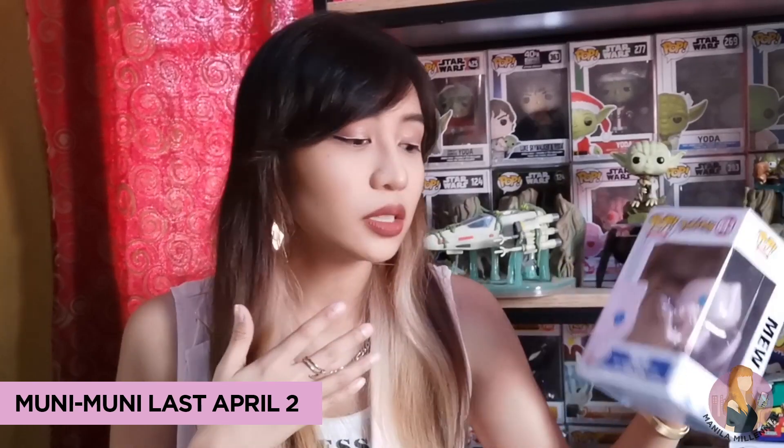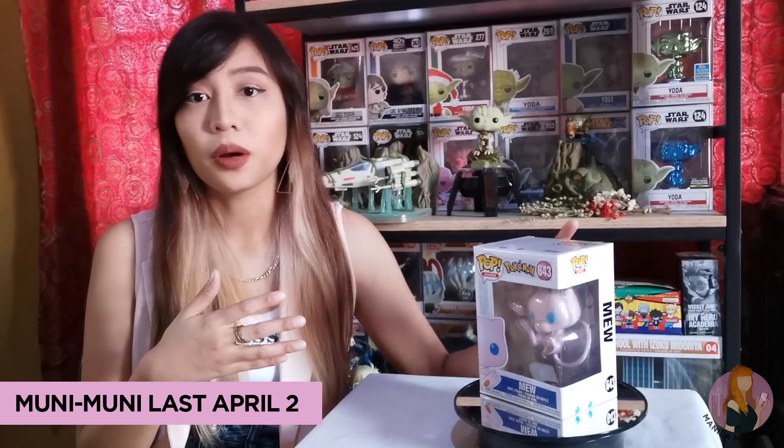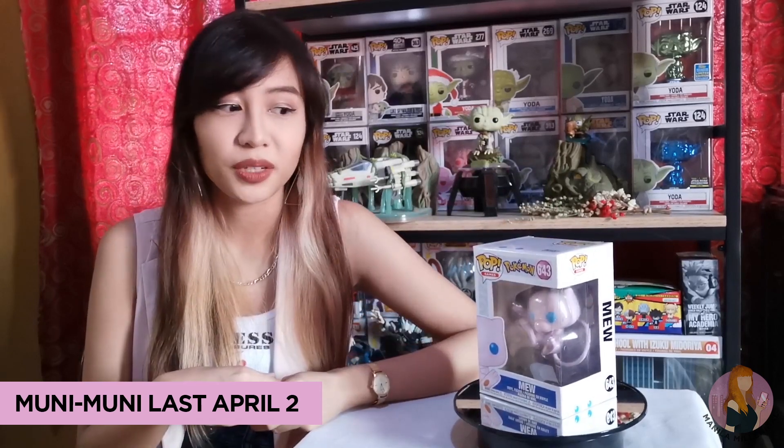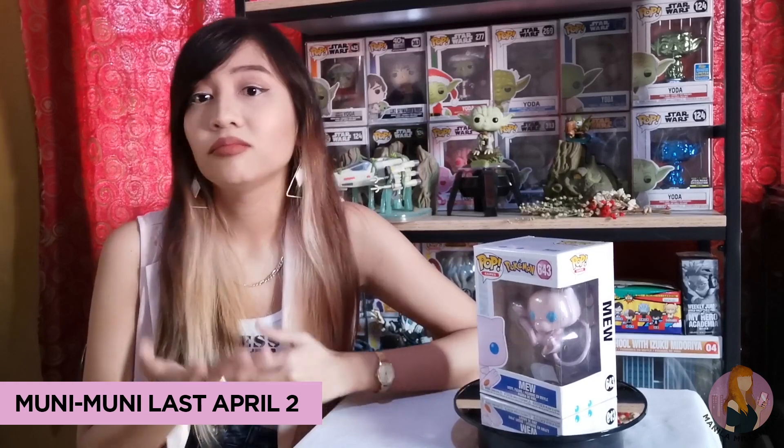This is a lesson for collectors like me. It pays to open your Funko Pop boxes from time to time to check if the product is damaged. But at the end of the day, to each his own.